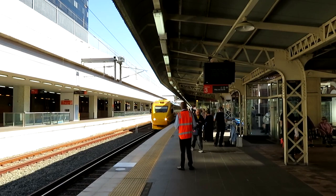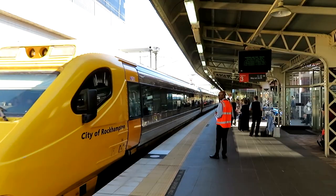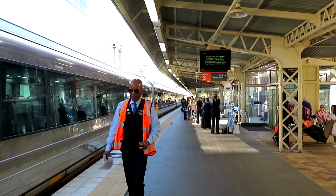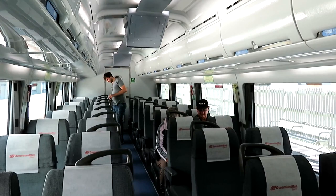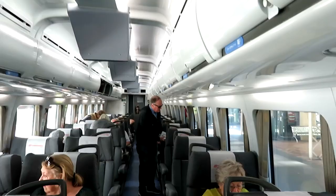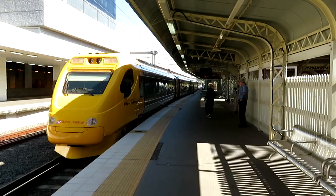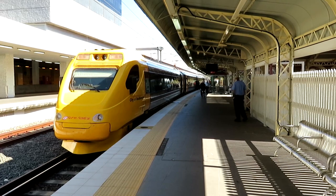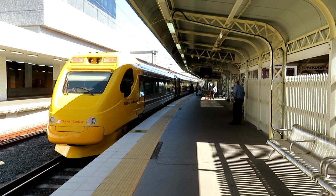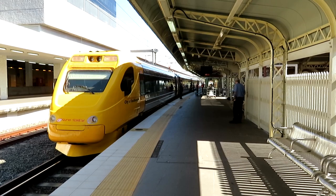These are the cars for the 11am Rockhampton Tilt Train service. This is the business class on the train. The business class is recommended really — it's got window spacing and style different from economy, and it allows one window for each person. You've got two-and-one seating, so you can request a single seat if you're travelling alone.